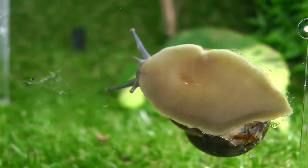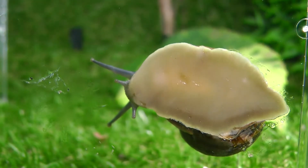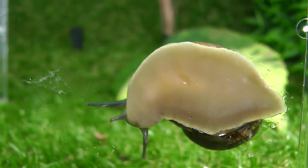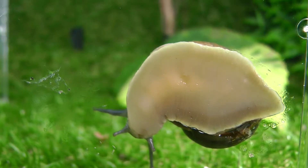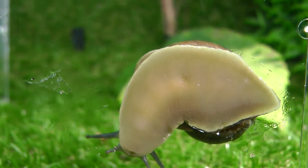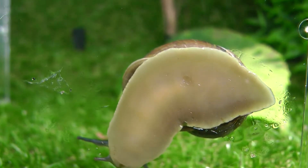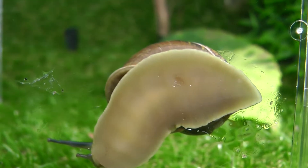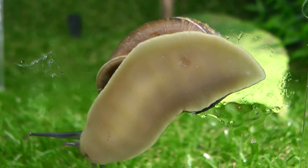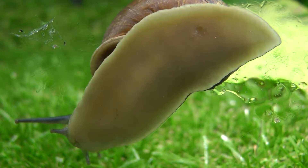Snails secrete mucus externally to keep their bodies from drying out. They also secrete mucus from the foot to aid locomotion by reducing friction and to help reduce the risk of injury from sharp objects, meaning that they can crawl over a sharp edge like a straight razor and not be injured. The mucus that land snails secrete with the foot leaves a slime trail behind them, which is often visible for some hours afterwards as a shiny path on the surface they crawl on.